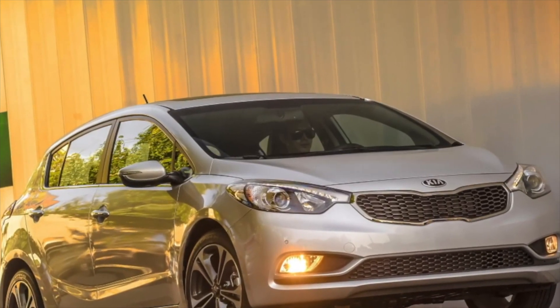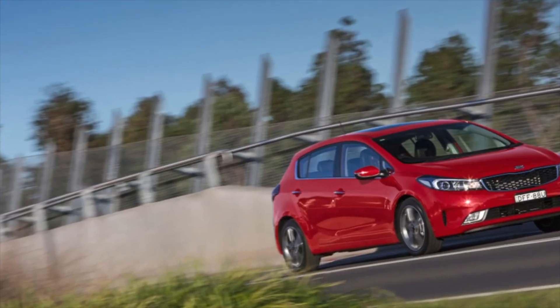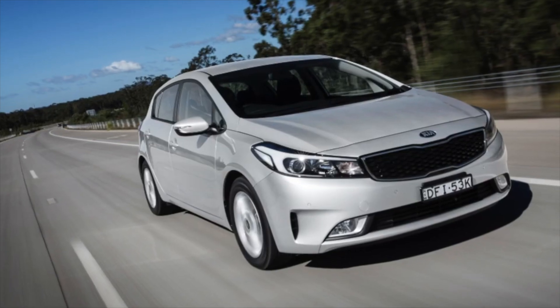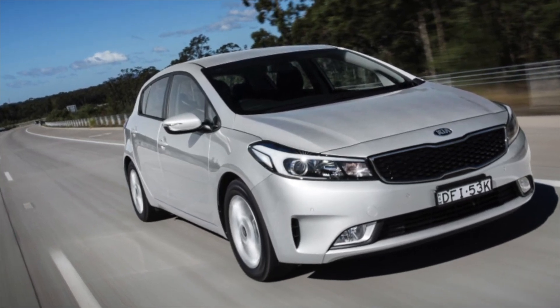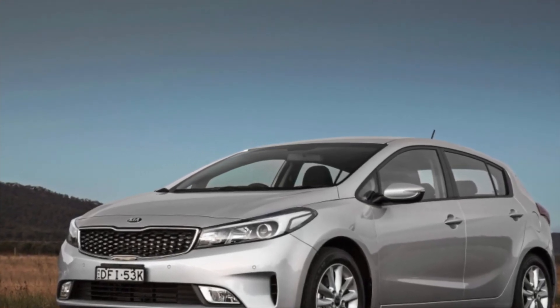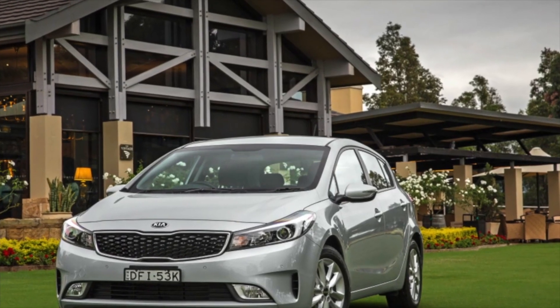Body metal on the Cerato 3 is not prone to corrosion. However, paint swelling was often observed on the roof and A-pillars, and chips in these places soon bloomed. The problem is typical for many models of the brand across several generations. When contacting the official service during the warranty period, defective elements were repainted.